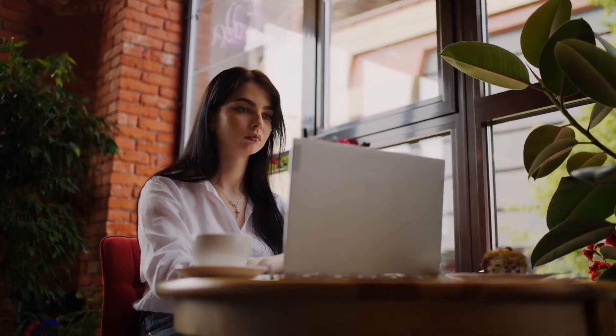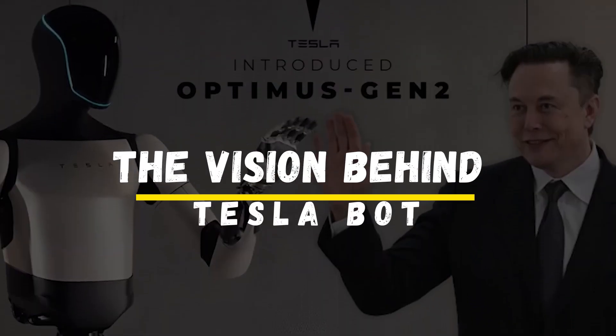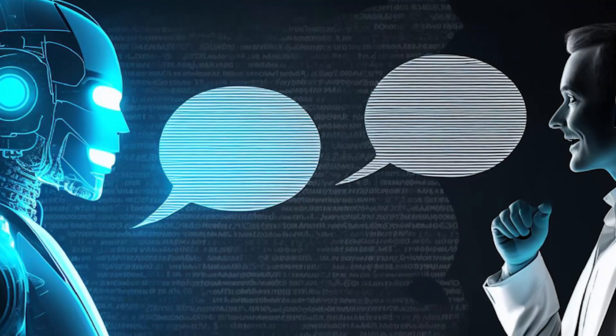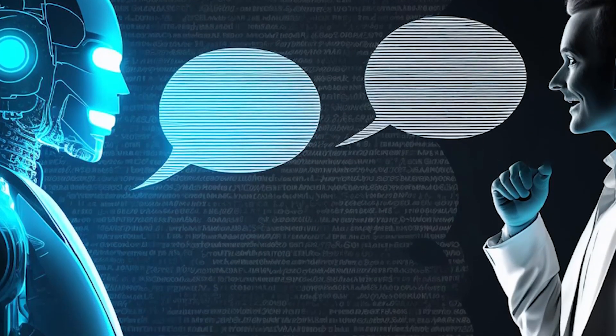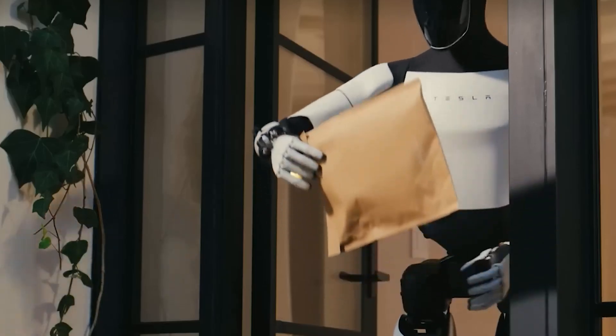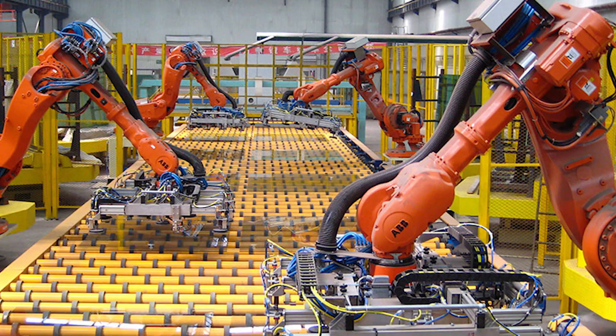So what exactly are we looking at here? The Vision Behind Tesla Bot. To understand the Tesla Bot, we need to start with the man behind the idea: Elon Musk. Musk has long been fascinated with AI and its potential impact on humanity. He's been vocal about his concerns with artificial intelligence, often warning about its potential risks. But at the same time, Musk believes that AI, when harnessed correctly, could lead to massive advancements that could improve the quality of life for everyone.